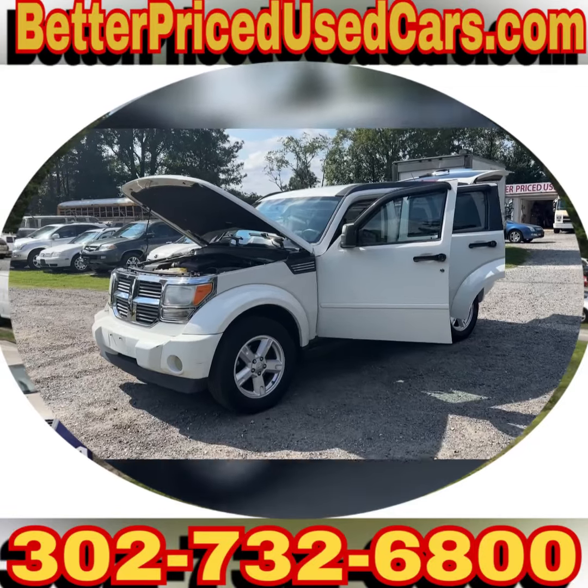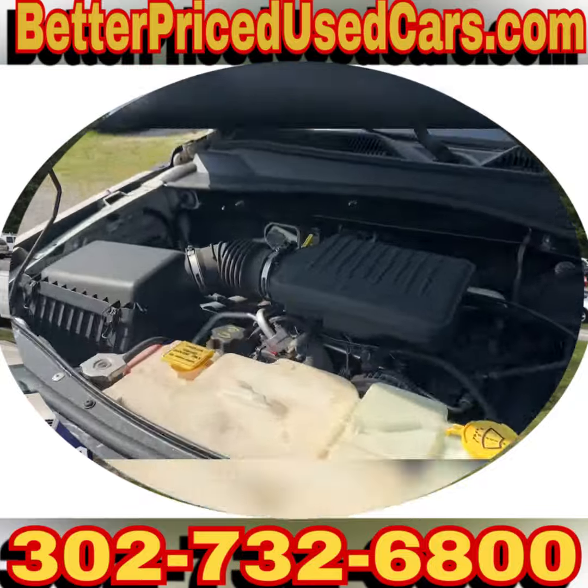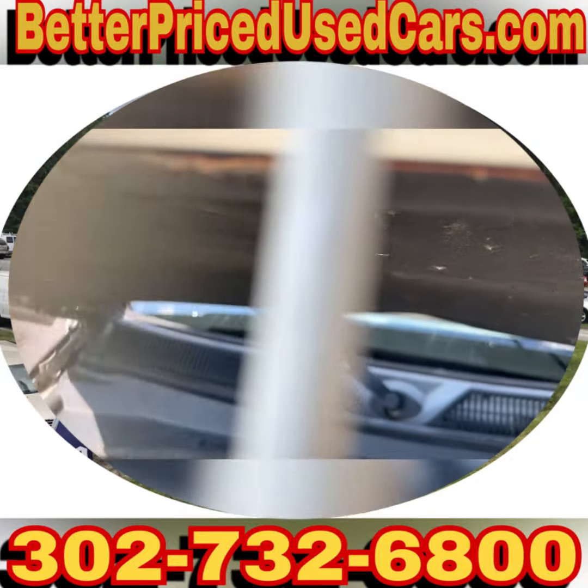You are looking at a 2007 Dodge Nitro. This has a 3.7 liter V6. Runs quietly.